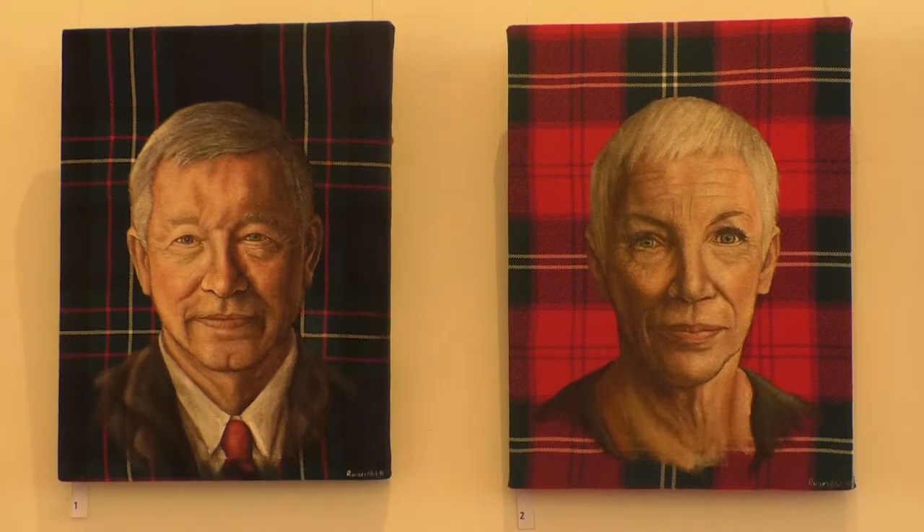This artist will hope those ambitions will be realised, just as those of the figures he paints were. Ian McNally, That's TV.